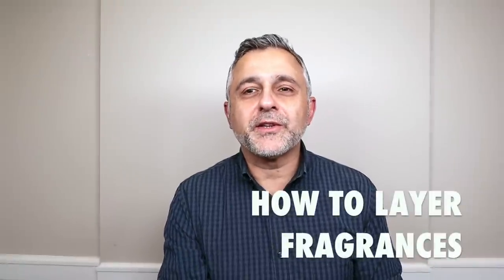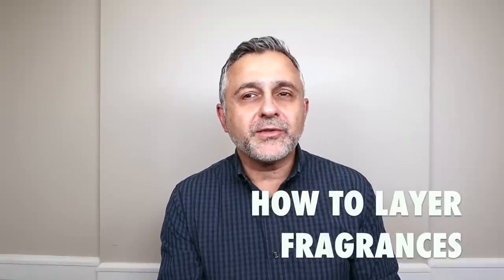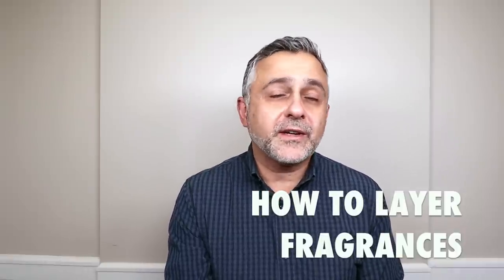Thanks so much for tuning in. This is Sebastian with Smelling Grade Fragrance Reviews. If this is your first time tuning into the channel and you love watching fragrance reviews, finding out about new fragrances, discovering new brands, and participating in giveaways and still haven't subscribed, please click the subscribe button below and also click the bell so that you'll be notified for future videos and giveaways.